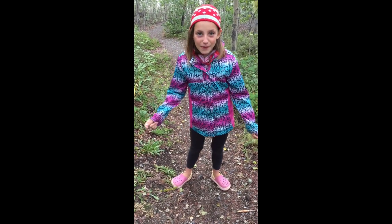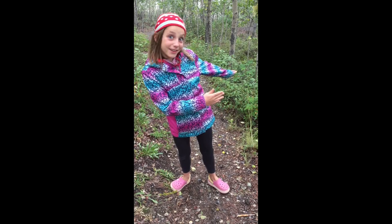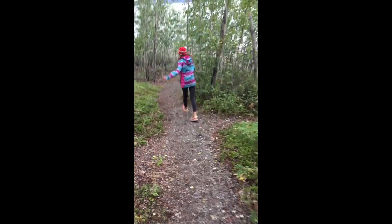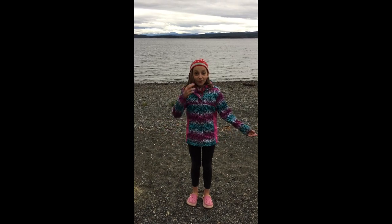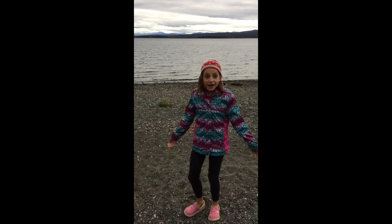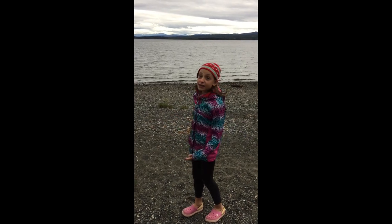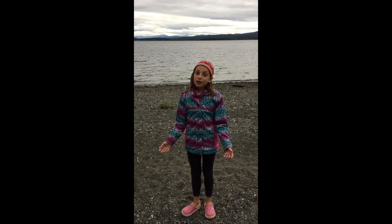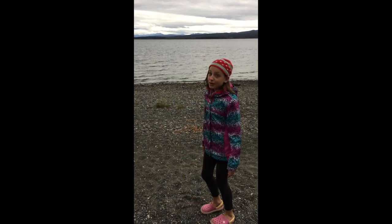Hey guys, so now we are at Teslin and we're going to go see Teslin Lake. Come on. Guys, so now we are close to Teslin Lake, and it's beautiful, right? With the mountain behind — I want to paint that. Seriously, it's really beautiful. I really like it.